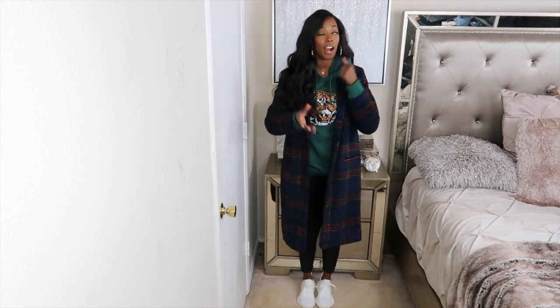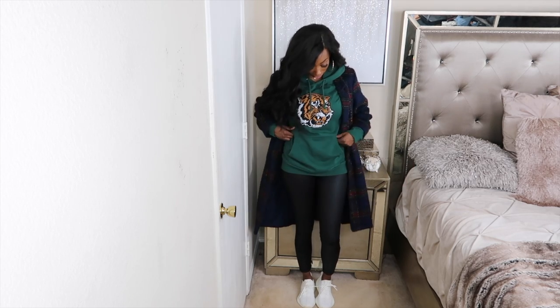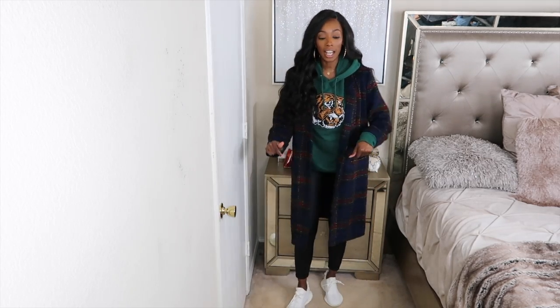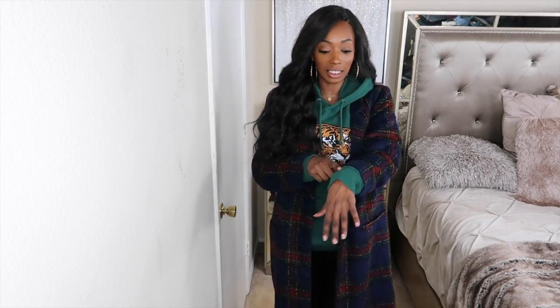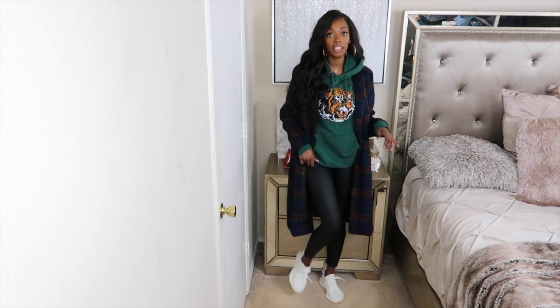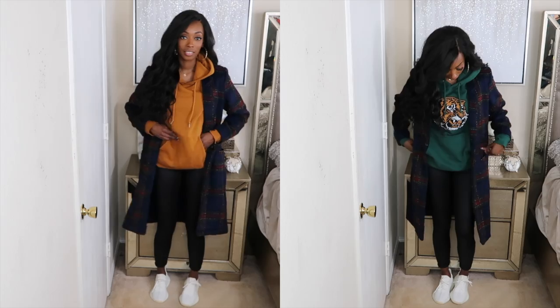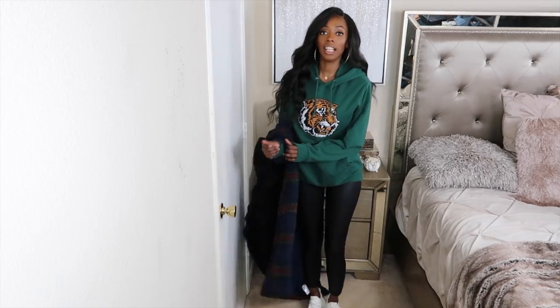I love wearing my jackets with hoodies. This is a hoodie I also picked up from Old Navy — it has a cute little tiger on it and shares some of the same colors as the plaid jacket. I paired it with leather leggings and my Yeezys. You can also see me wearing the plaid jacket with a more plain wheat-colored hoodie, which looks cute as well. I can also wear this hoodie with my teddy jacket.